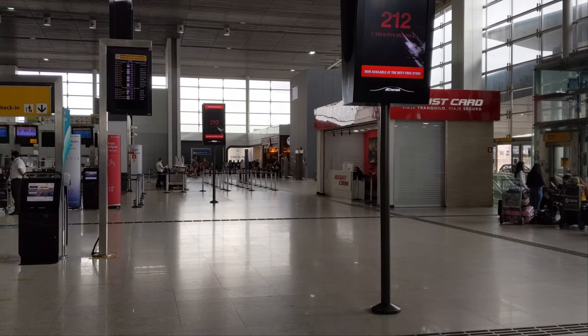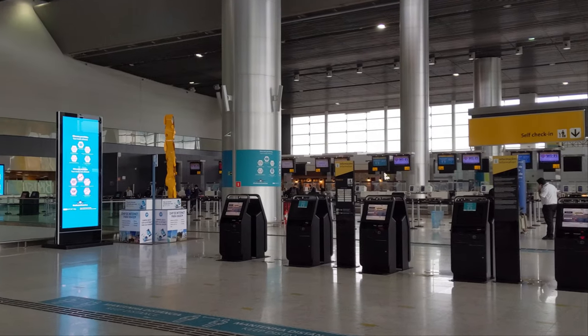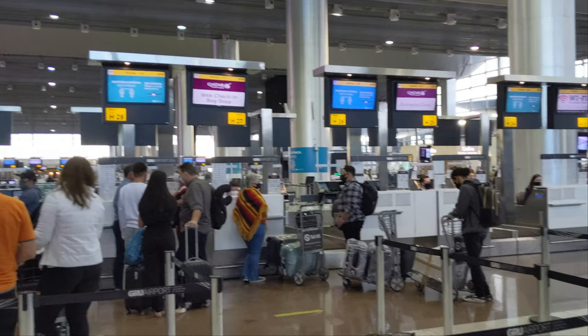My name's Oli, and if you are new here, please consider subscribing. In this video, I'm going to review Qatar Airways as I fly from Sao Paulo in Brazil to Doha and on to Sydney. We are going to talk about food, legroom, comfort, entertainment, and COVID safety.